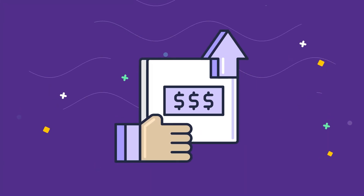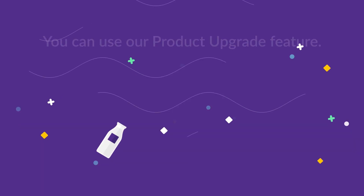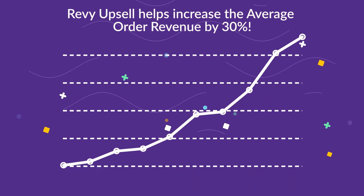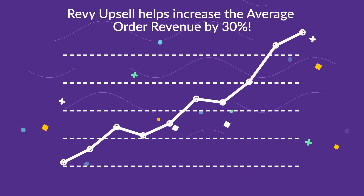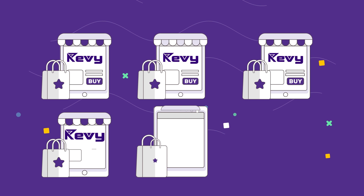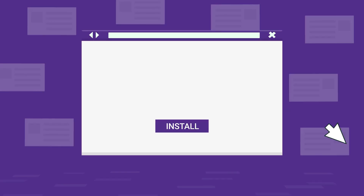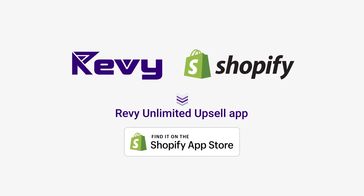Or maybe you want to offer a better product than the one added to the cart — you can use our product upgrade feature. On average, Revy Upsell helps increase the average order revenue by 30%. More than 1,000 Shopify stores use and trust Revy Upsell daily. Do as they do and install Revy Unlimited Upsell app for free now.